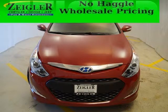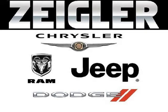Come in today and take a look for yourself. Zeigler Dodge Chrysler Jeep Ram Downers Grove is the dealership for you, conveniently located in Downers Grove off of 2311 Ogden Avenue.